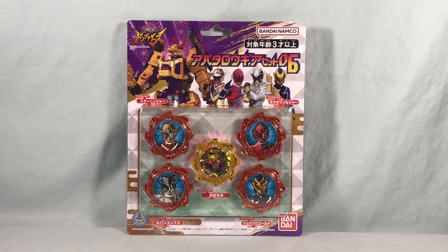Hello fellow collectors and welcome to Long's Toys. Today we are taking a look at Avataro Gear Set 06 from Avataro Sentai Dawn Brothers, and once again we have another set that is focused mainly on Sixth Rangers.